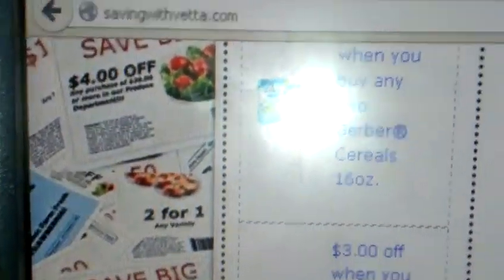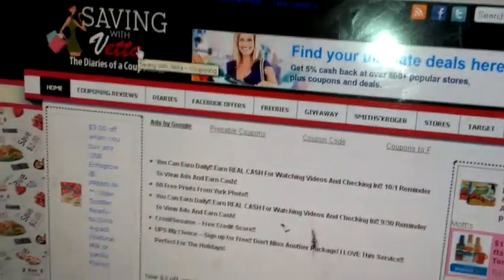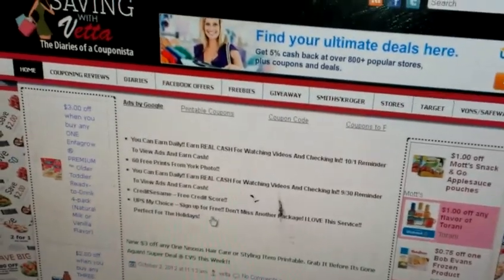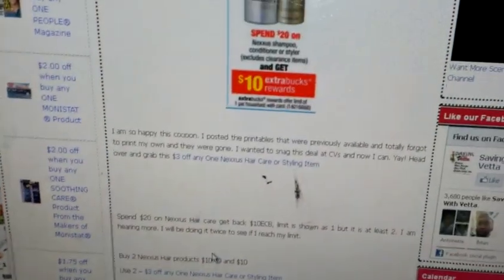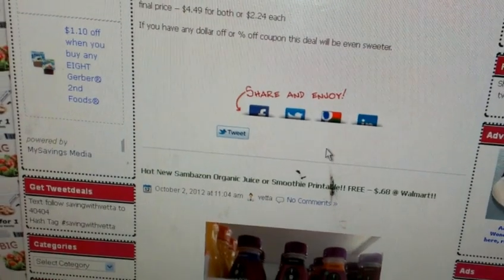As usual, you guys, go to savingwithvetta.com - I got a couple questions about that. This is where I list all the deals. The site was down this morning because I was moving it to a new server. They said my site is taking up too much virtual space and wanted me to pay $250 in hosting per month. I'm like, no, that's ridiculous - I'm not CNN or HSN. So I had to move it and the site was being crazy, but it's working now.